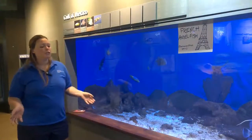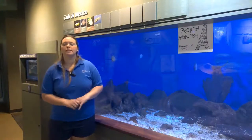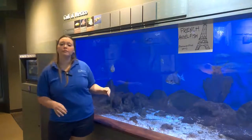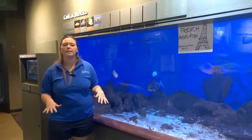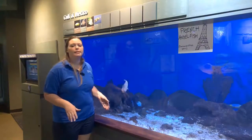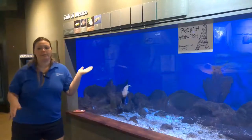French angelfish occur in tropical to subtropical waters. They like that warm water and like to hang out in coral reefs or places with rocky bottoms. They can be found in the Southern Atlantic Ocean, the Caribbean Sea, and of course the Gulf of Mexico.